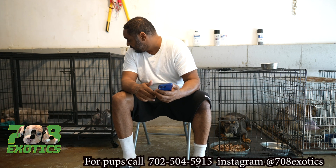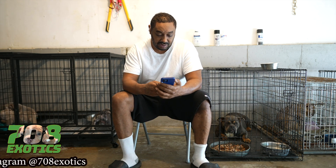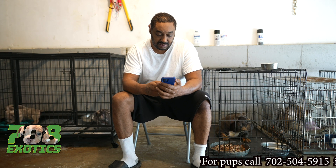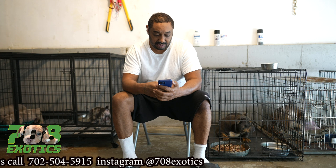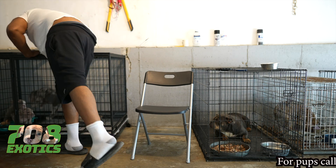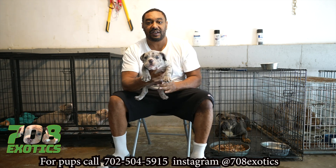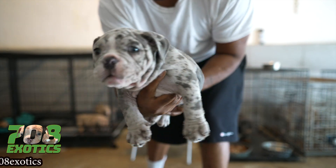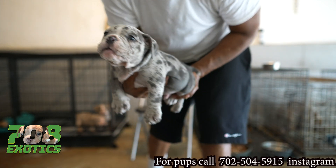I still got two puppies for sale. 50 Cent — let me show y'all something. Come in, 50. They're nine weeks today. 50 is big, thick, big bone, thick, short muzzle — something nice. Three thousand dollars.